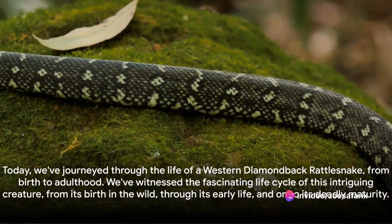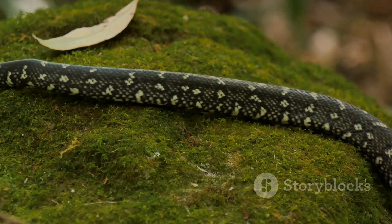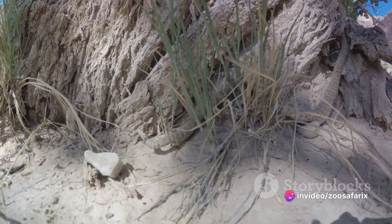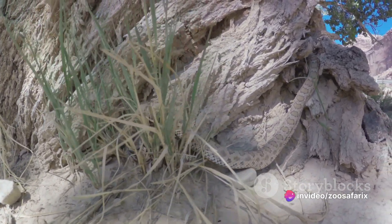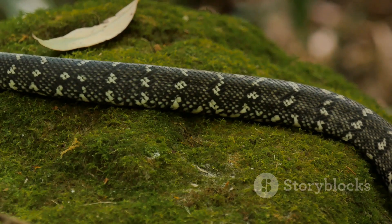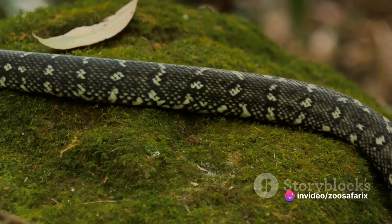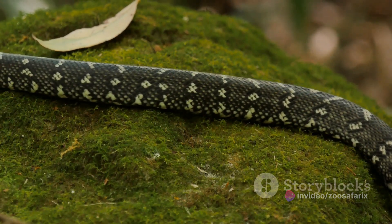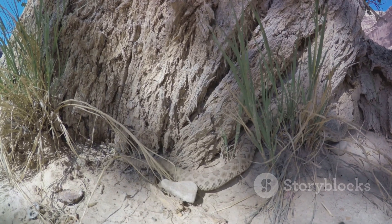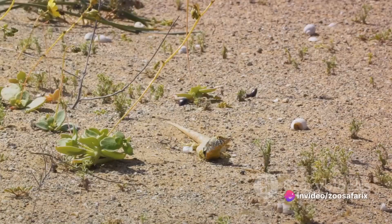Today, we've journeyed through the life of a western diamondback rattlesnake from birth to adulthood. We've witnessed its fascinating life cycle — from birth in the wild through early life and on to deadly maturity. We've seen how these snakes, with their unique diamond patterns, grow into one of the most feared predators in the wild. We've delved into their hunting techniques, observing their precision and patience as they wait for the perfect moment to strike. And we've understood their crucial role in the ecosystem as both predator and prey, maintaining the delicate balance of nature. In the grand tapestry of life, the western diamondback rattlesnake is but one thread, yet its impact is significant — a testament to the diversity and interconnectedness of our world.